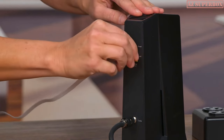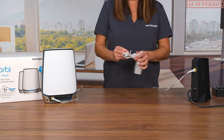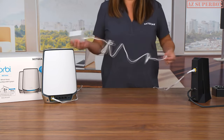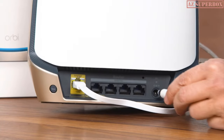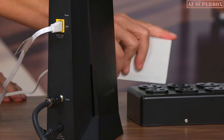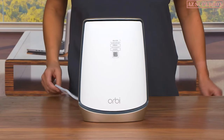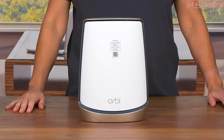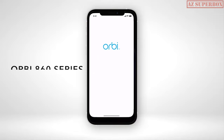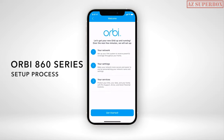Then plug in the other end into one of the LAN or Ethernet ports of your internet service provider's modem or gateway. To power your router, find the port for the power adapter on the back of your RBR 860 router. When the cable is connected, plug the power brick into a power outlet. The RBR 860 will automatically power up. Once your router's LED light turns on, you should now be able to follow the step-by-step instructions in the Orbi app to continue with your installation.